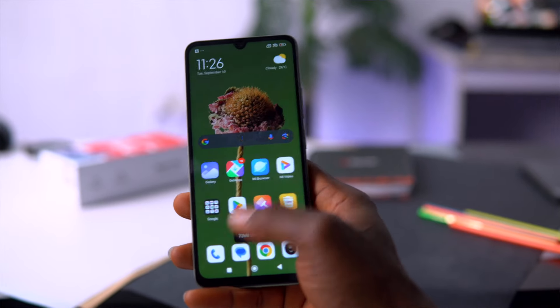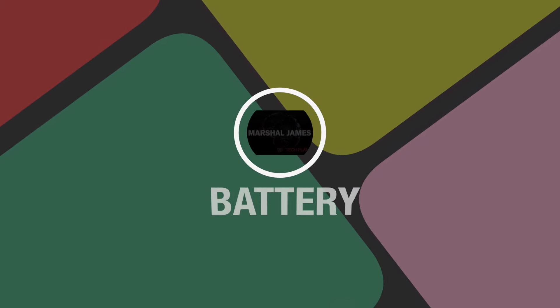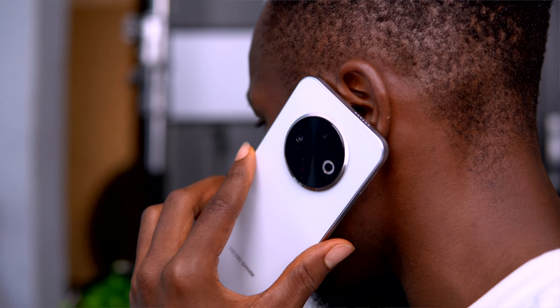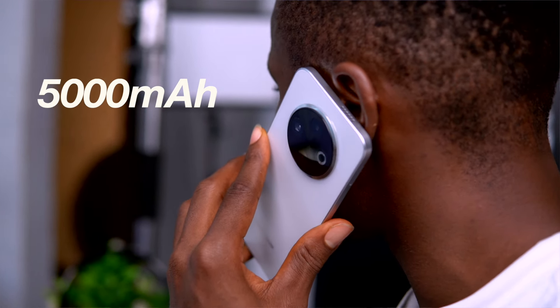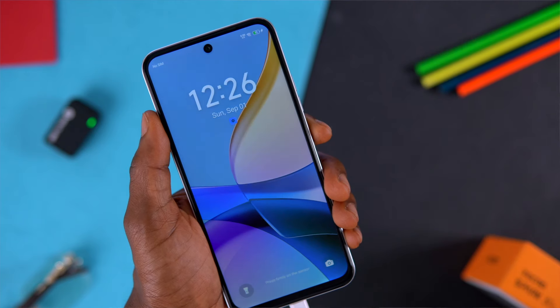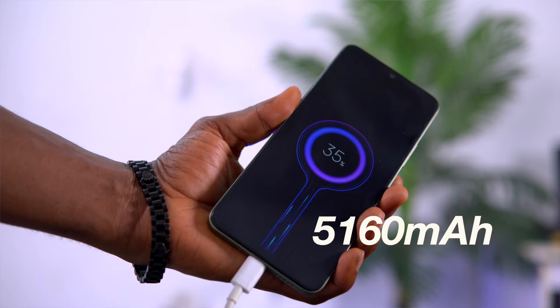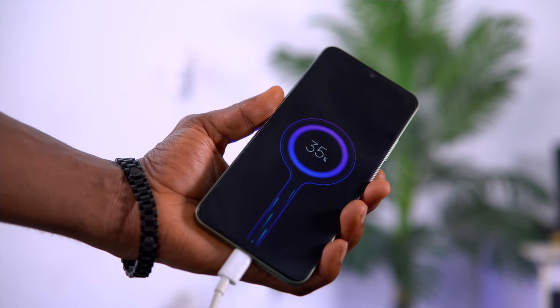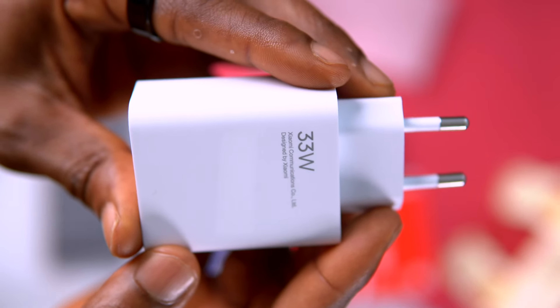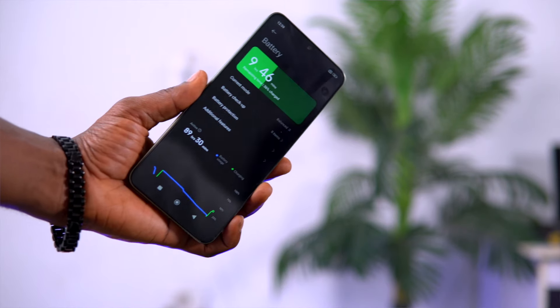For battery, the Tecno Spark 30C offers a 5,000mAh battery that supports 18-watt fast charging. You can easily get through a day and a half on moderate use, but charging time takes longer due to its lower wattage. The Redmi 14C comes with a bigger 5,160mAh battery that lasts about two days; however, it only supports 18-watt charging even though it was shipped with a 33-watt fast charger in the box. The Redmi 14C edges out with the larger battery capacity, but both devices share the same 18-watt charging support.